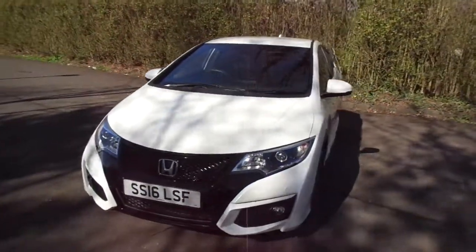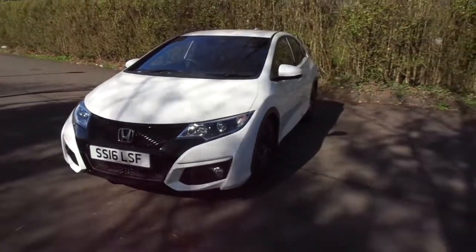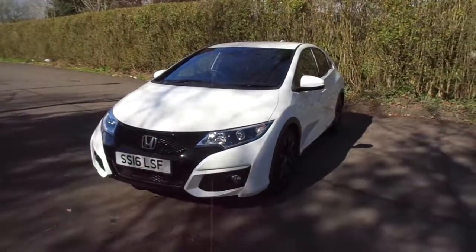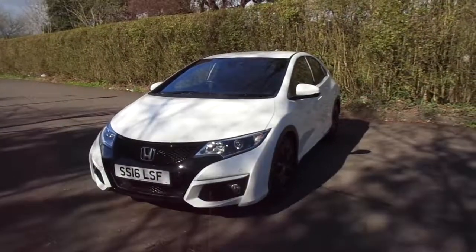Fantastic low running cost car with very low mileage and many more features. So if you would like to book a test drive, please give us a call on 01786 406200, or fill in the online enquiry form and we'll get back to you as soon as possible.